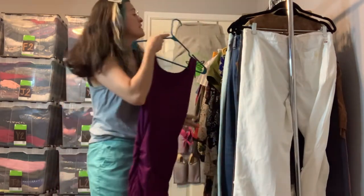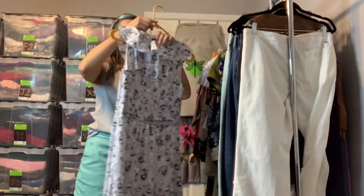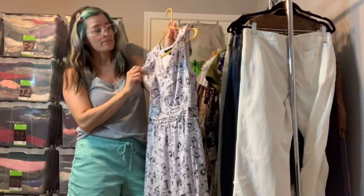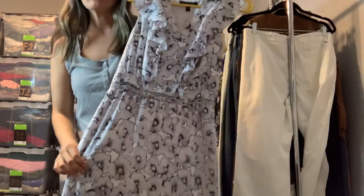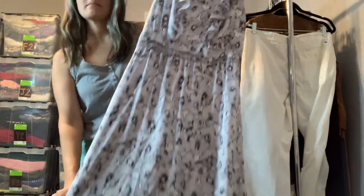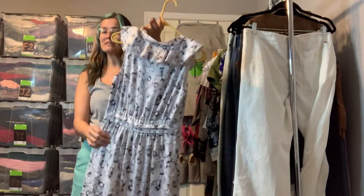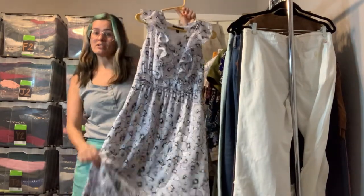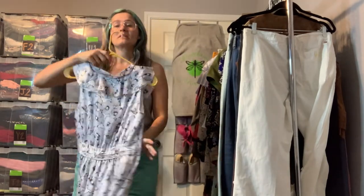This is Banana Republic in a size 2. The color is kind of a grayish silver with a little bit of a purple hue — it is floral printed with some ruffles and pleated at the waist. It is a maxi dress. This is so cute to wear to a wedding or another special occasion. It's a little nicer than something you'd wear to the office, though technically you could.